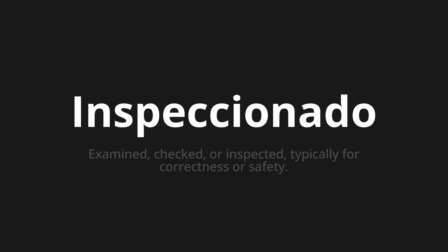Inspeccionado, which means examined, checked, or inspected, typically for correctness or safety.